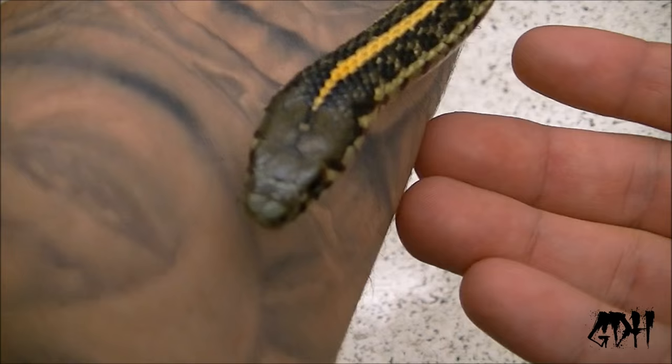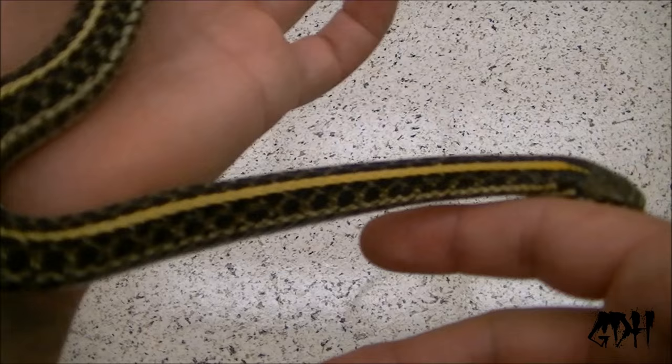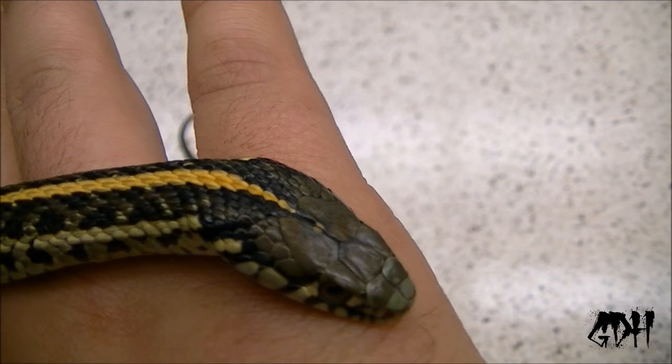Beautiful looking girl. Red tongue with black on top. All the garter snakes have this unique head marker — it looks like a socket, like a yellow socket on the top of their head, two yellow lines. Gorgeous female.